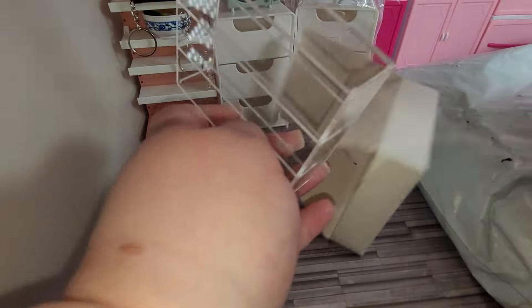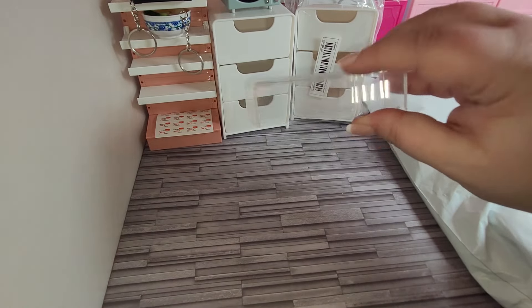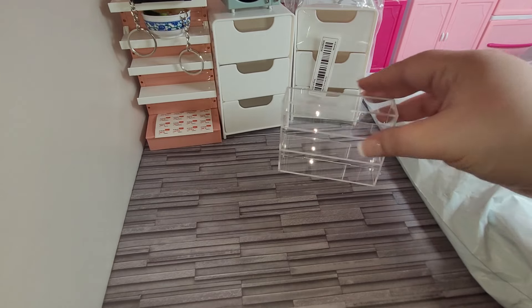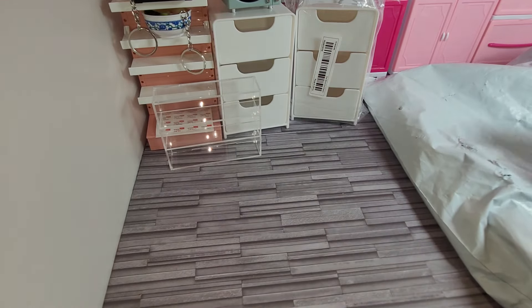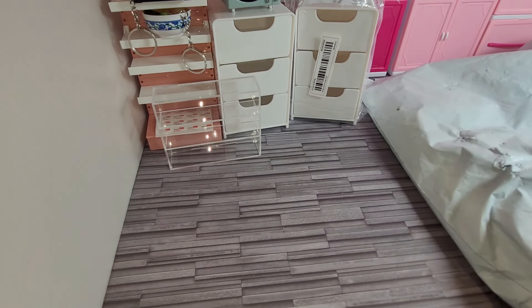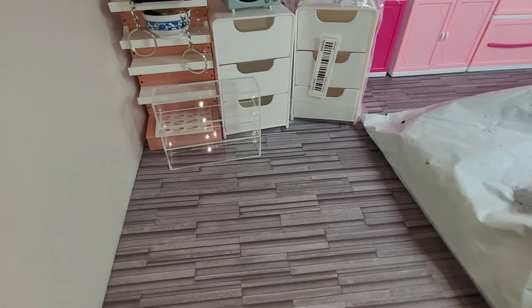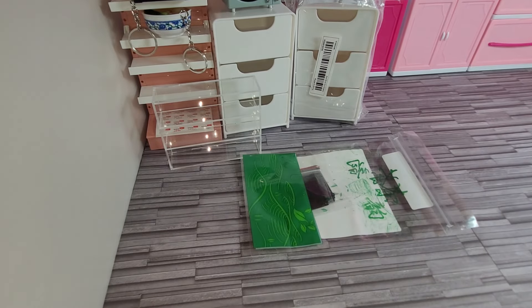Now, this is the display shelf. It's smaller than I thought, but it'll work. It'll be for shoes. That's it in that bag.